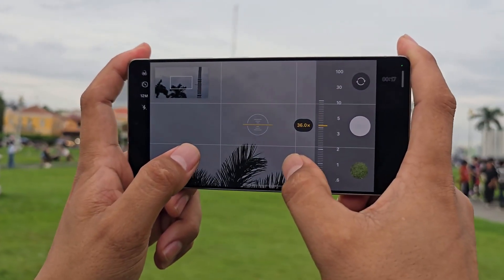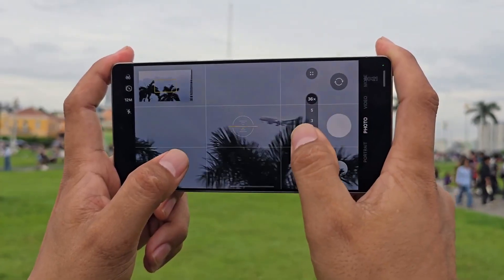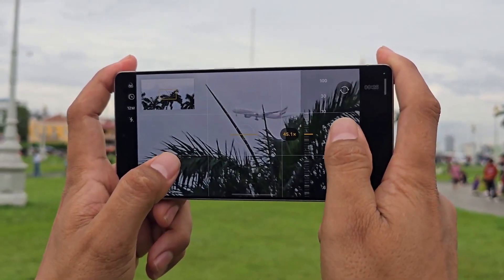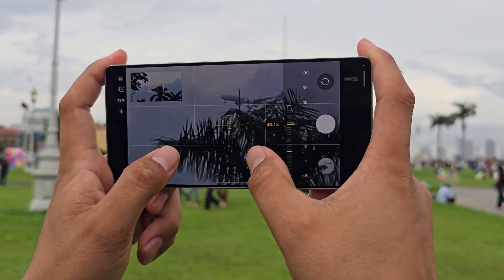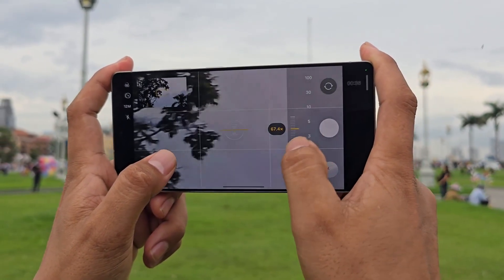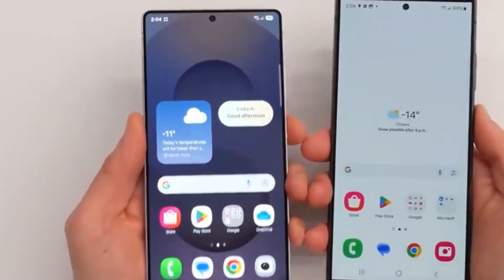The cameras are apparently also skipping a substantial upgrade. Samsung is believed to maintain the same ISOCELL HP2 sensor for the main camera, while the rest of the cameras could inherit their megapixel count from the Galaxy S25 Ultra. The 3X telephoto might even have a physically smaller sensor. Then there's the display, which needs its own section.